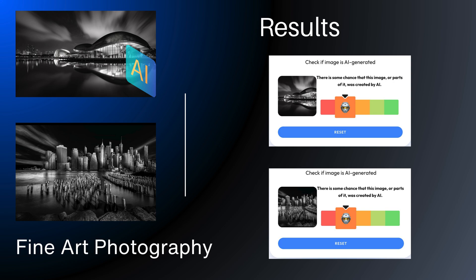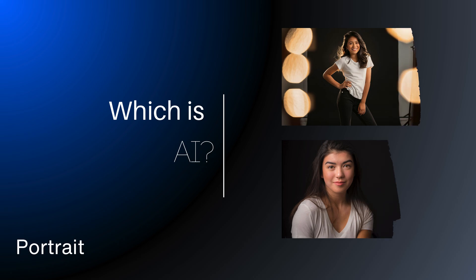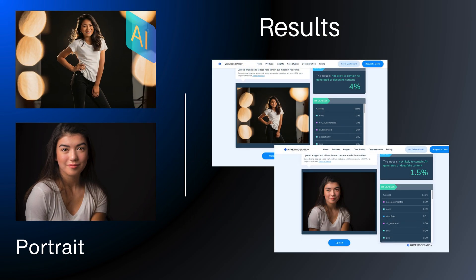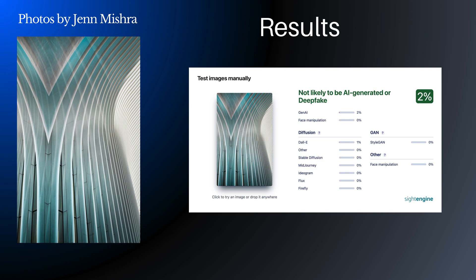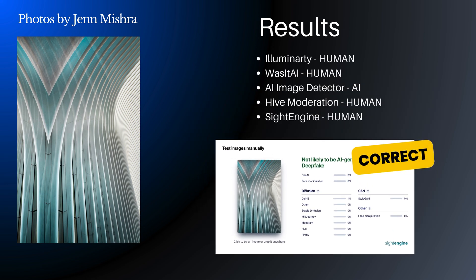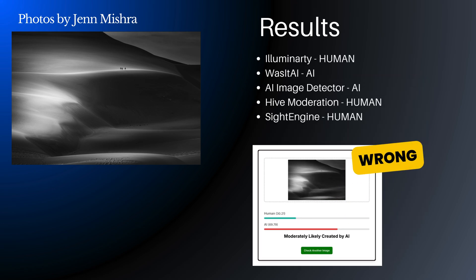Could the AI image detectors tell when a photograph was taken with a camera, or was a photograph-like image created in AI? Well, most of the time, but not always. Sometimes the AI image was labeled as a real photograph; other times the real photograph was flagged as AI. I tested a few of my own fine art photographs, which are highly edited in Photoshop, and found similar results. Most of my photos were labeled as human-created, but not always — sometimes the AI image detector got it wrong.